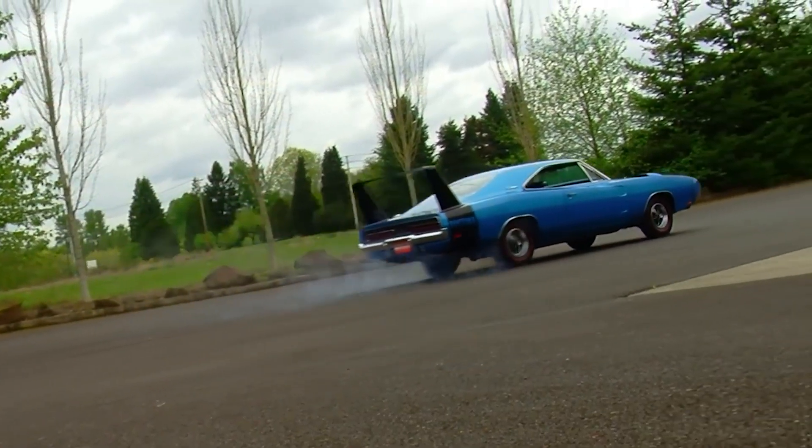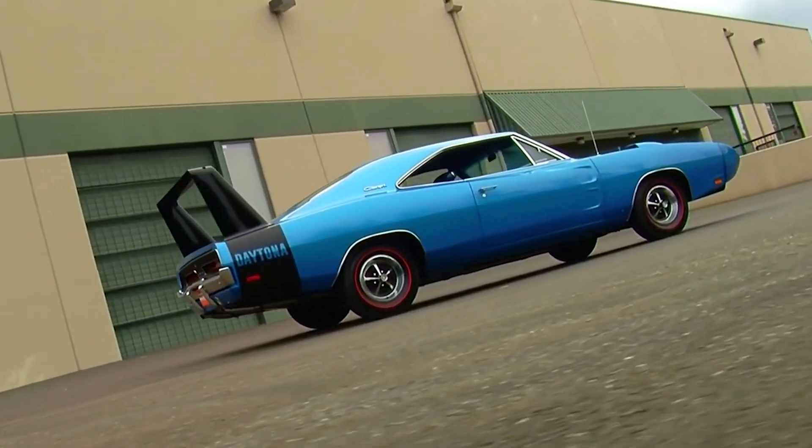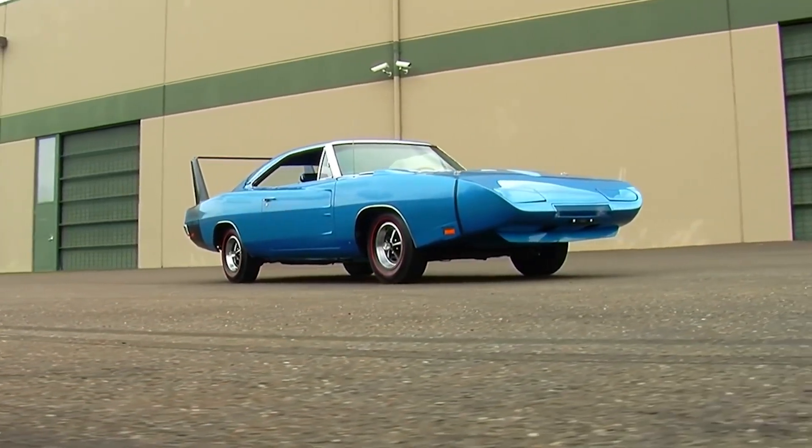To increase top speed, engineers placed the Charger in a wind tunnel. Aerodynamic modifications to the massive Dodge include a nearly two-foot-high rear wing, flat rear windows, and a longer angled nose cone. The results were impressive.